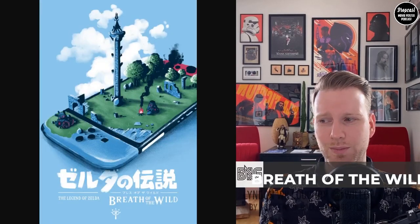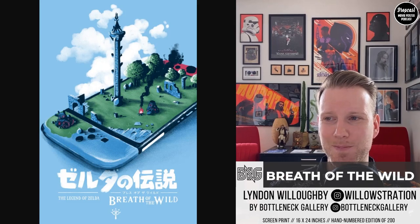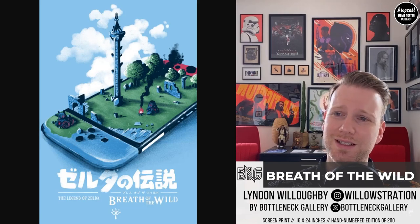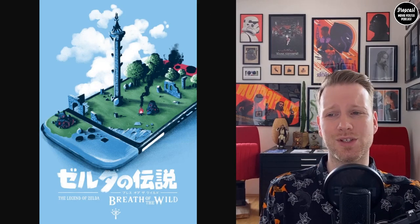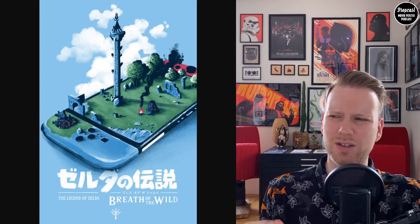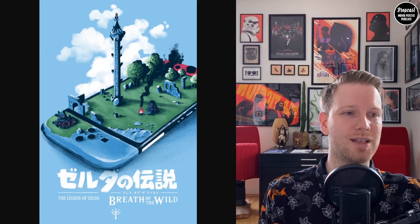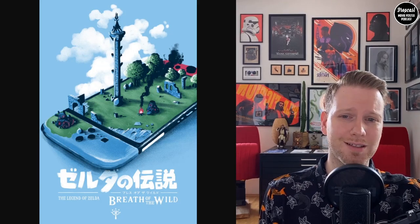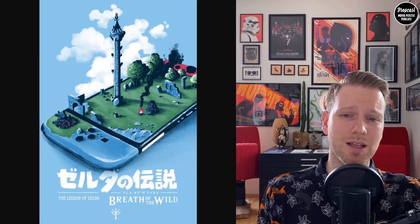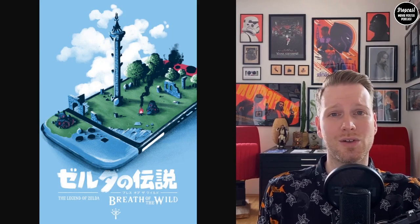The last one is Legend of Zelda: Breath of the Wild for the Nintendo Switch, which finishes out the design of all the different consoles and the evolution of Zelda gaming. For every gaming fan and every Zelda fan, this should be in the household. They're not that big either, so if you have the series you could put them together easily without wasting much space. It's sold out very quickly, but check the aftermarket for a reasonable price, or check out Lyndon Willoughby's Instagram — he may post some artist proofs in the future.